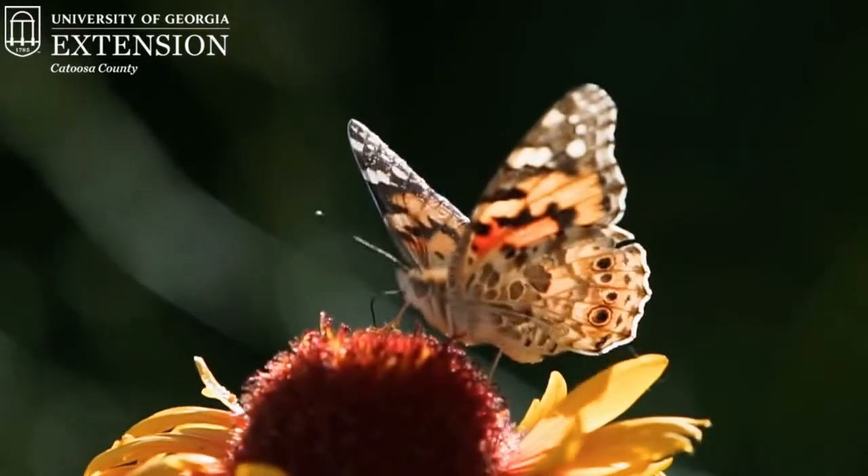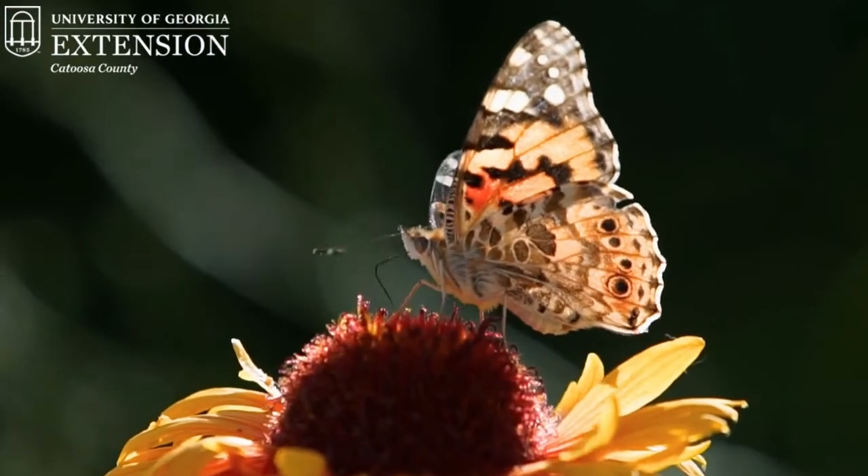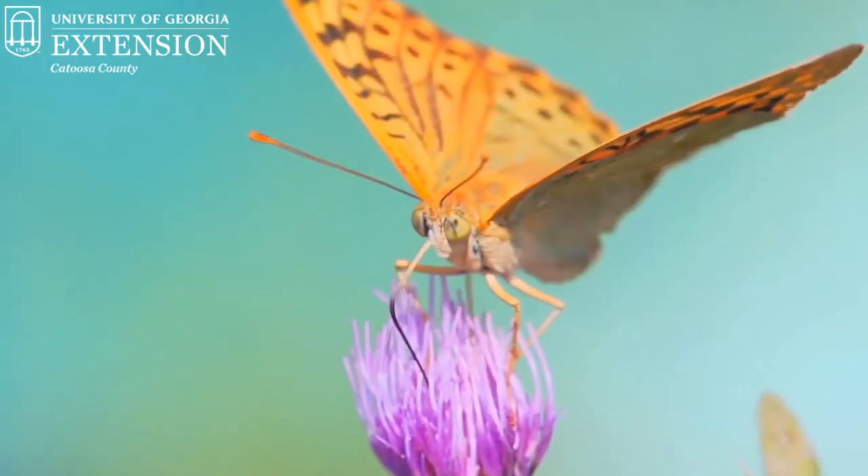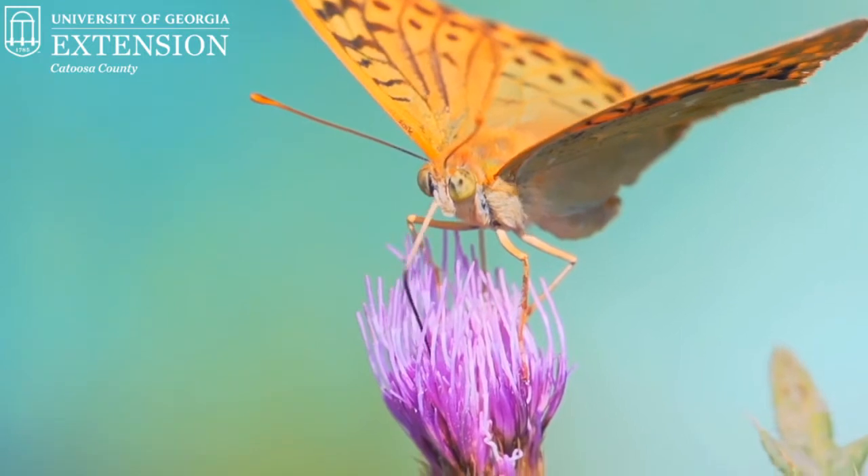A fun fact that most people don't know about the adult Luna Moth is that it actually has no mouth parts. Most species in the Lepidopteran order — which are moths and butterflies — have a mouth part called the proboscis, which coils up or stretches out to get nectar or feed. However, the adult Luna Moth doesn't have these mouth parts because it gets most of its food energy when it eats as a larva or caterpillar. Its primary goal as an adult is just to mate and lay eggs, not to eat — which is sad because I love to eat.